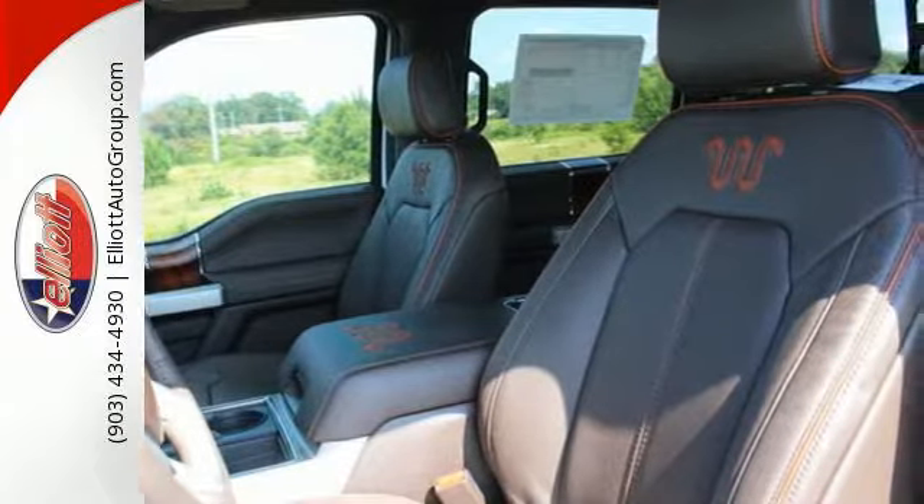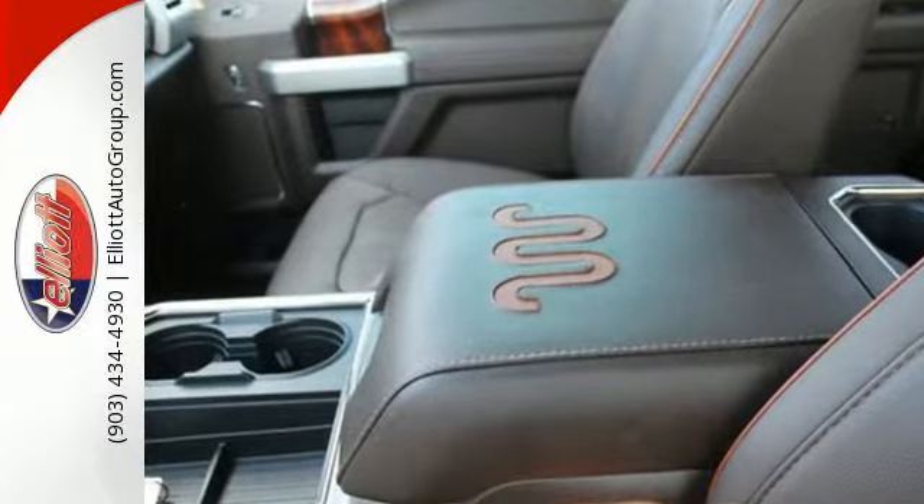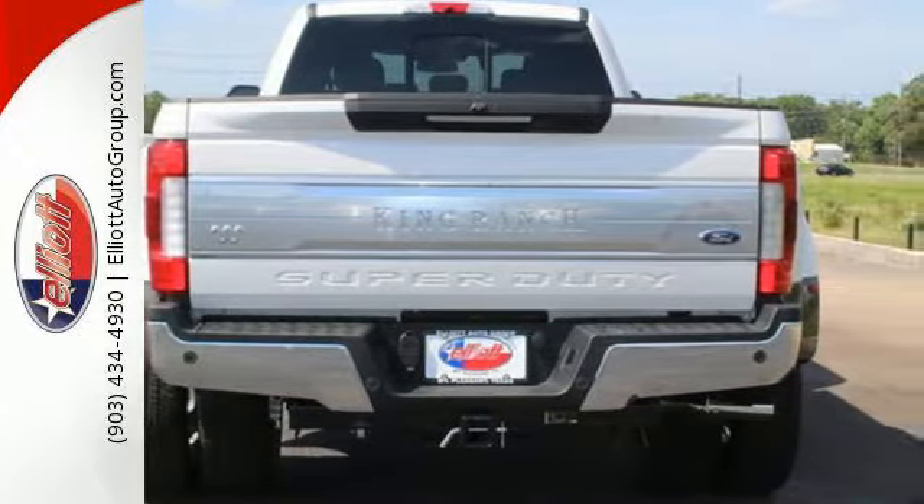The high strength military grade aluminum alloy body combined with a fully boxed frame that is 24 times stiffer than previous frames allows you to take on the toughest jobs without flinching.